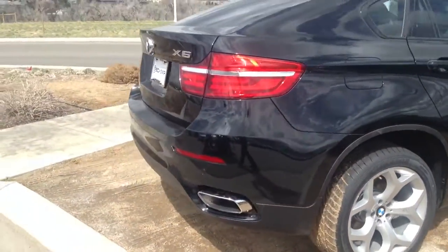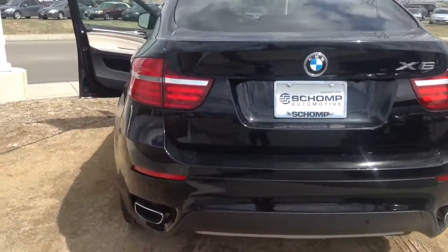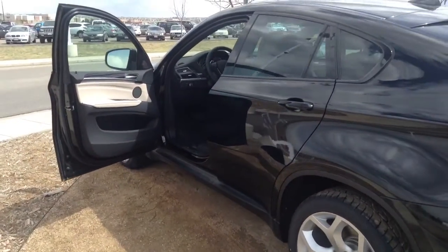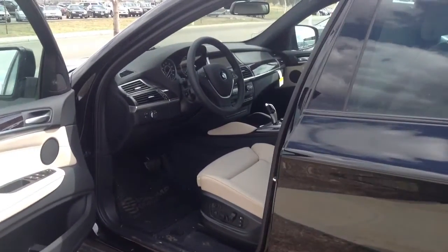A great-looking vehicle, good style all the way around. Lots of cargo space in the rear. Also, just a quick reminder — we are a best-priced dealership, so what that means is you just get our best price right up front on all of our cars. We don't have to worry about negotiating or haggling. Everybody gets the same fair price.